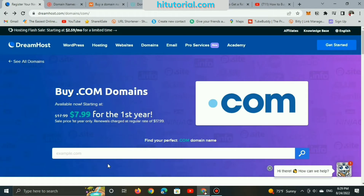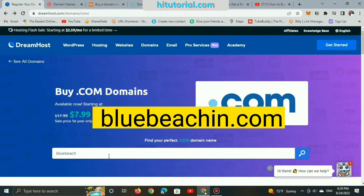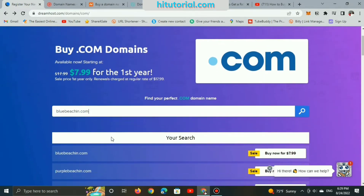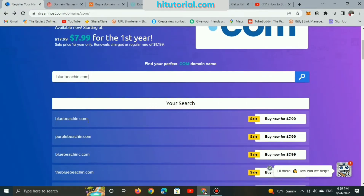So, first let us start reviewing DreamHost's site and see how much a domain name .com will cost us for one year of registration. The domain name is BlueBeach.com — it's available and only around $8 on DreamHost's site. And here is a list of domain name suggestions which are also available at the same price.